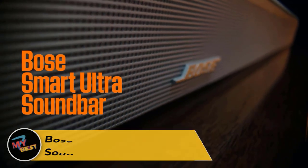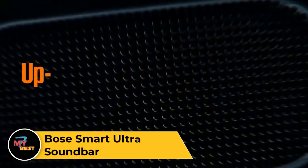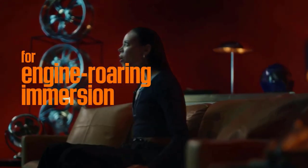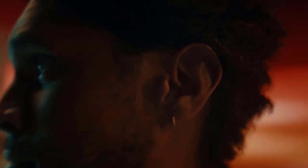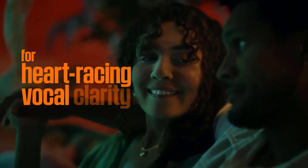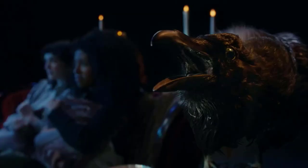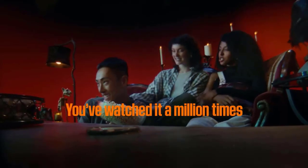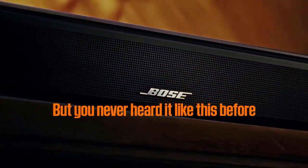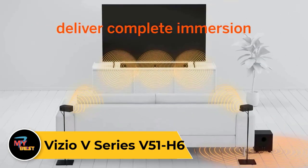Bose Smart Ultra Soundbar. There's a limit to just how powerful and immersive a single soundbar can be without rear satellites or a subwoofer, and the Bose Smart Ultra Soundbar pushes against that limit as much as possible. It sounds big and full, with strong bass considering it doesn't come with a subwoofer, though you can purchase one separately. In its 5.1.2 channel configuration it produces impressively detailed surround imaging. It also has built-in support for Apple AirPlay, Google Cast, and Amazon Alexa. This soundbar can give you a strong surround experience in a single, slim package that disappears under your TV and doesn't require running wires around your couch. We give slight preference to the Smart Ultra over the Sonos Arc because of its Google Cast support, slimmer profile, and wired subwoofer output.